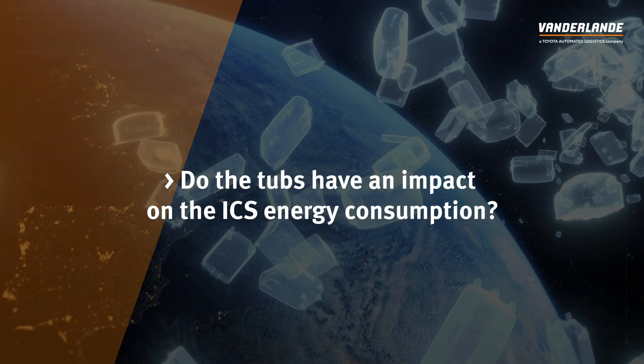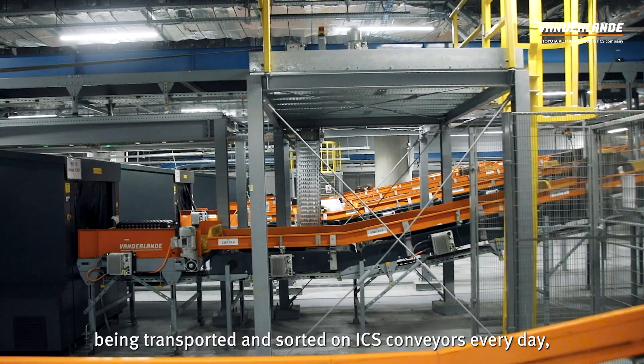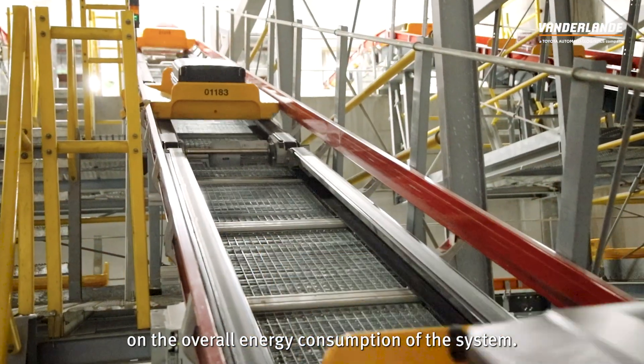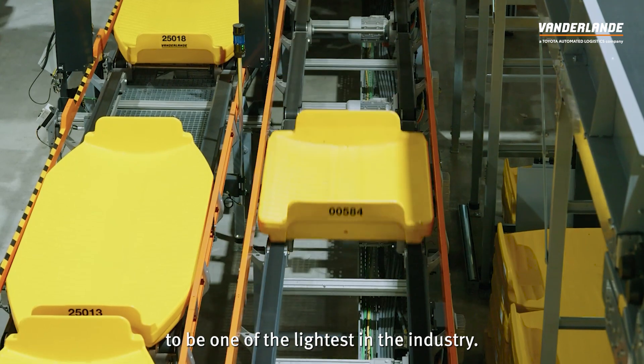Do the tubs have an impact on the ICS energy consumption? With tens of thousands of tubs being transported and sorted on ICS conveyors every day, their weight and design have a clear impact on the overall energy consumption of the system. This is why we have designed our tub to be one of the lightest in the industry.